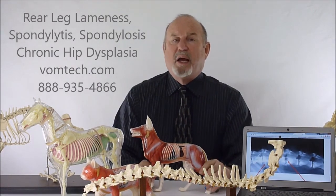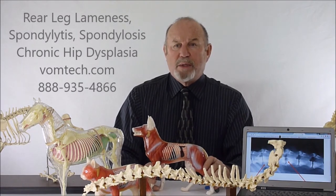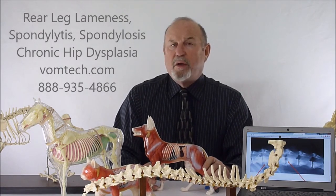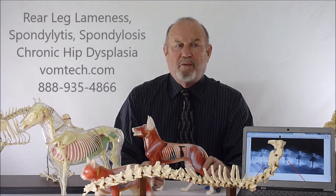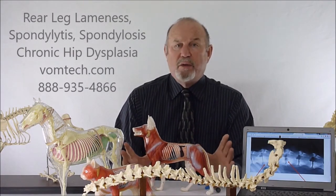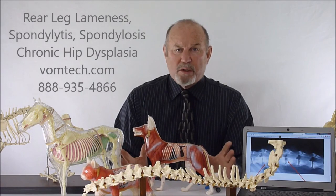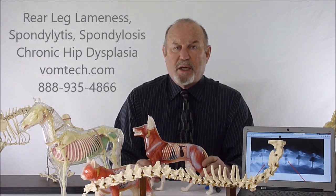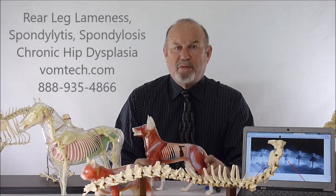Thank you for looking at this. I'd have you go to the vomtech.com website and look at a list of other videos on YouTube, plus a set of videos that will show you exactly how to do this, why it works, how it works, and how to apply it in your practice. If you have any questions, feel free to contact me at 888-935-4866. Thank you for your patience and have a great day.